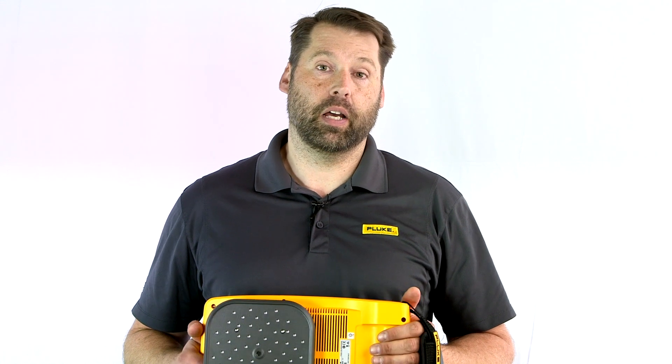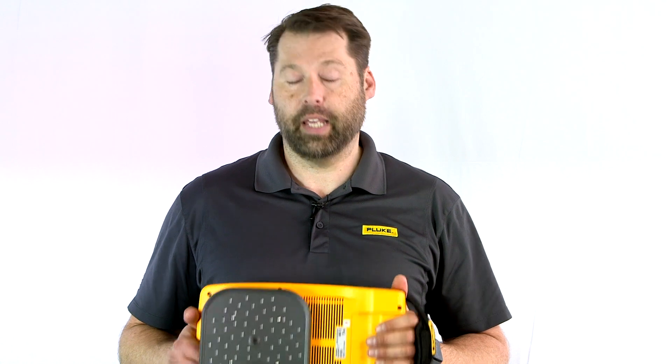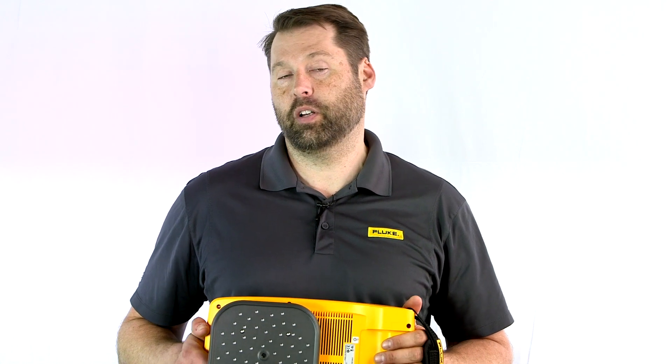For more information or to schedule a live demo, please reach out to Test Equipment Depot for any questions you may have. My name is Adam Weiser, I'm the Fluke Sales Engineer for the New England area. Thanks for watching.